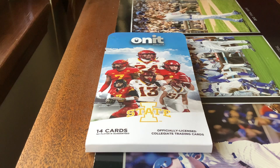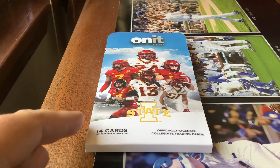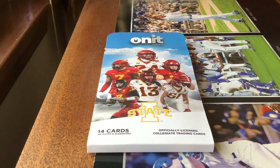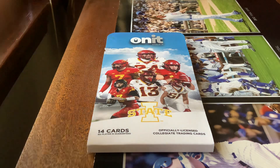A pack of 14 cards from On An Athlete — their website where you can get officially licensed collegiate training cards for pretty much every player on the whole team. You can get a pack of 14 for $12.99 from their website, and that's only if you want to guarantee the autograph.